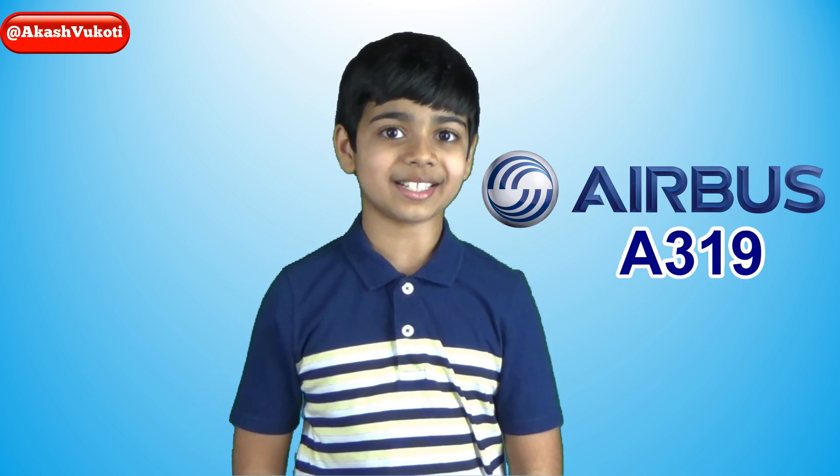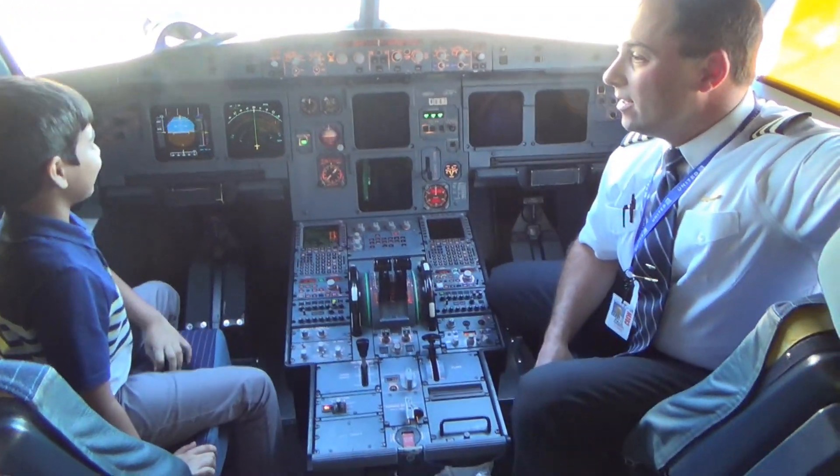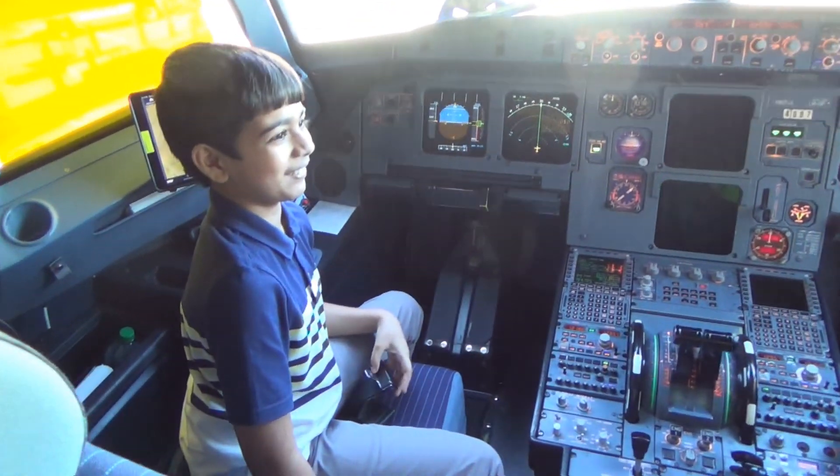The first airplane is the Airbus A319. Take a look. I really like looking up everything. It's actually pretty interesting for me.